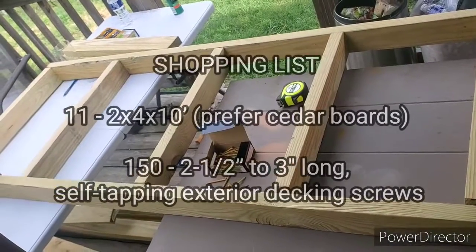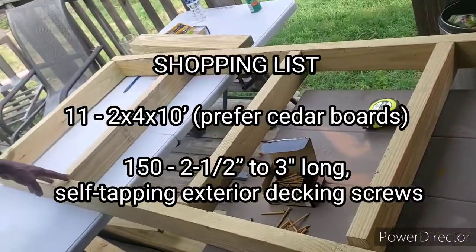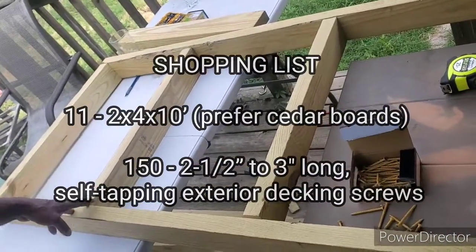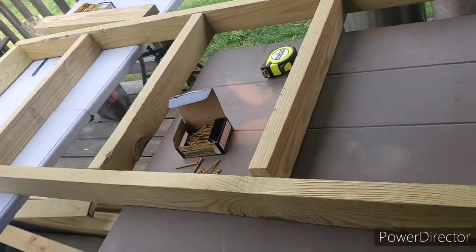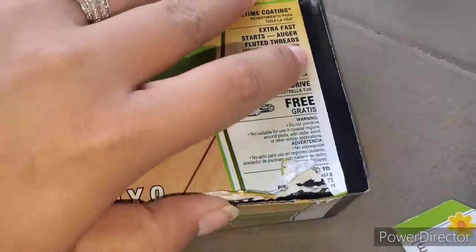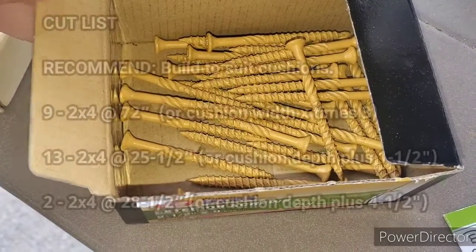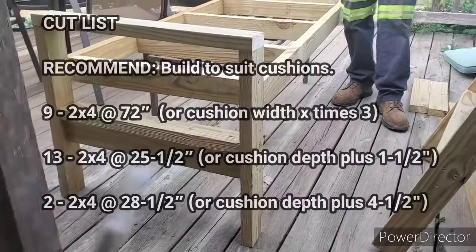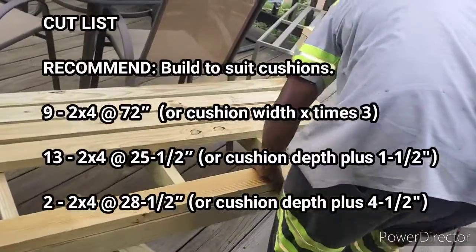Today we are going to show you how we built our outdoor patio couch. Everything ended up costing us a total of around a hundred and fifty dollars. We got two of these nails from Lowe's — we don't think we ended up using all of them. The cushions we used were 24 by 24.